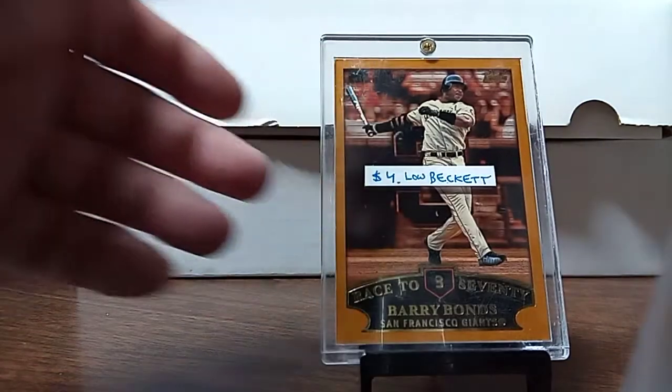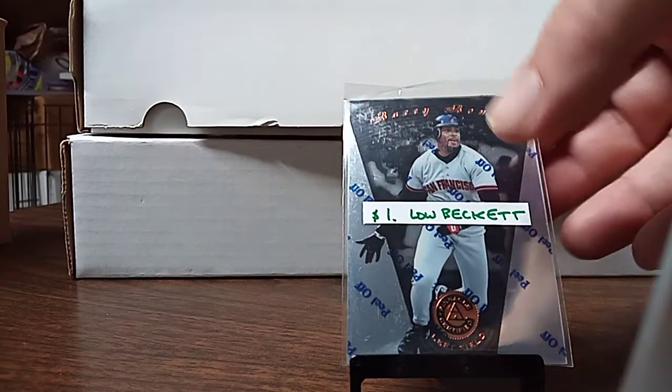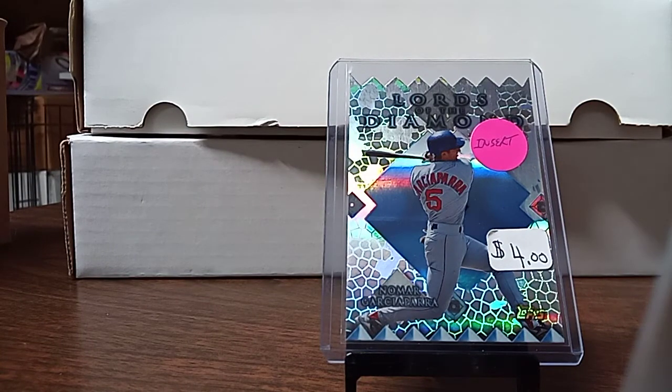This is $4. I picked up a Leaf Certified of Bonds, the regular. Big Bonds collector here. My sister picked this up out of the box — the Lord of Diamonds insert for a buck.